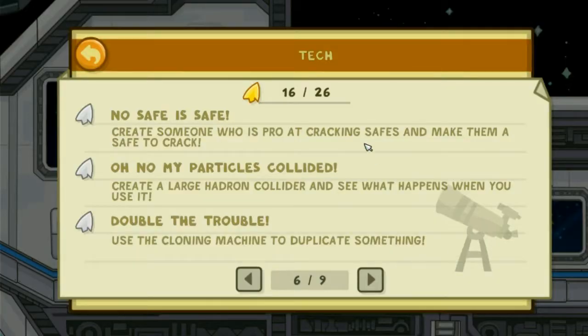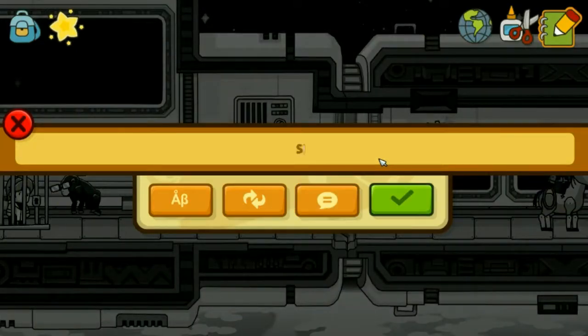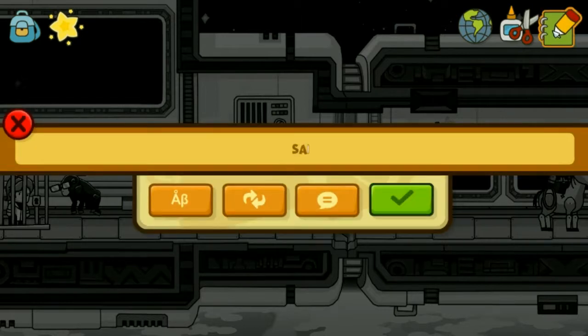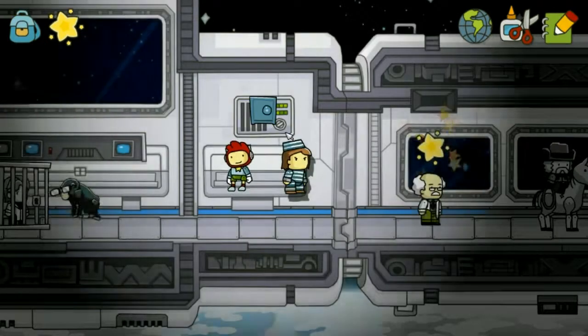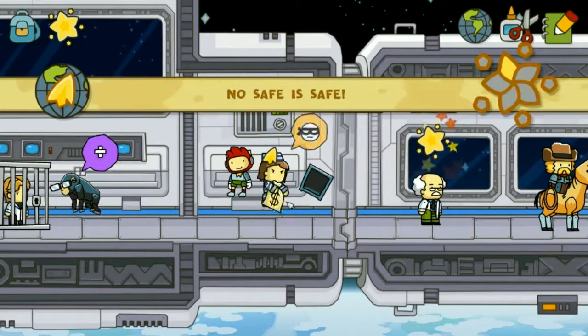No safe is safe — got ten more to go. Create someone who is a pro at cracking safes and make them a safe to crack. There we go.